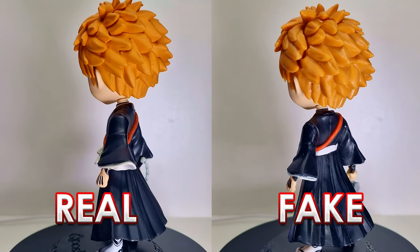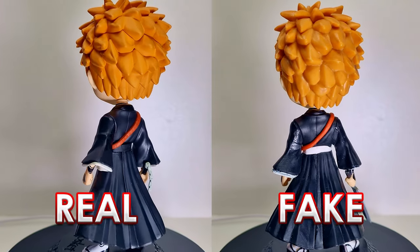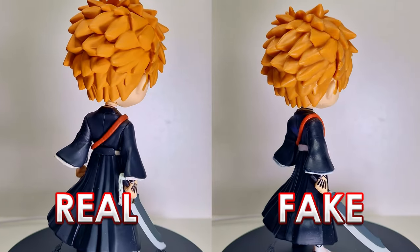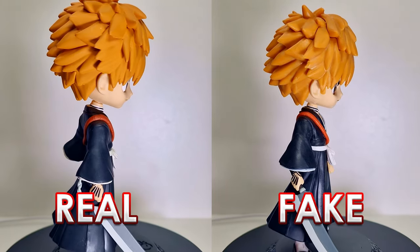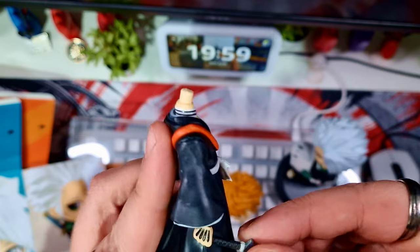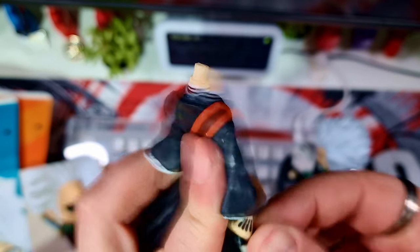The fake one doesn't have the correct embossing and doesn't have the QPosket logo compared to the real one. The hair and head is a lot smaller. The eyes, though a little bit better on Kurosaki Ichigo, still don't have that fullness to them — the face itself doesn't have that full, well, fullness, actually giving the nice shape and look. Also, the fake one came with the sword separate and I had to put it into the hand, whereas on the real one it was already fully in his hand.